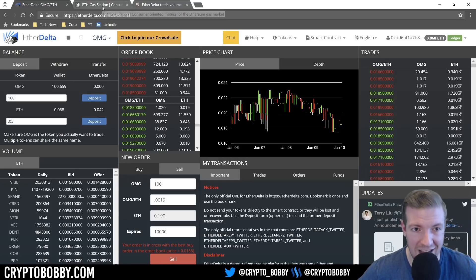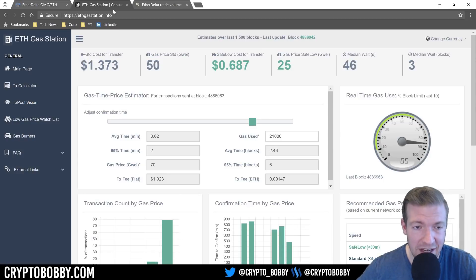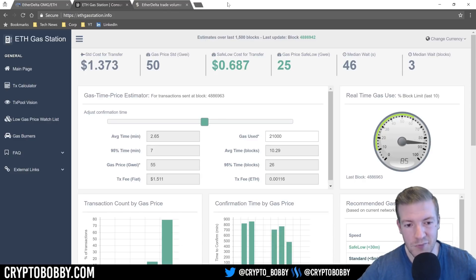One more big thing: you can set your own gas price. The higher the gas fee, the quicker all the transactions on EtherDelta will happen. Go to ethgasstation.info to understand the average transaction fee — you can use the gas slider to see how long things are taking. Right now the standard cost for a transfer on the Ethereum network is about $1.37 with a standard gas price of 50 Gwei, or less than 70 cents at 25 Gwei but it'll take a bit longer.